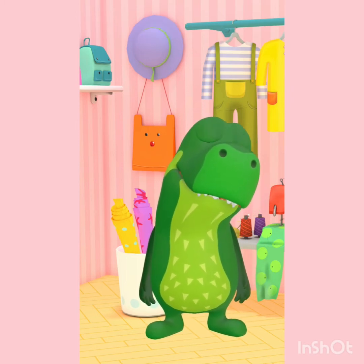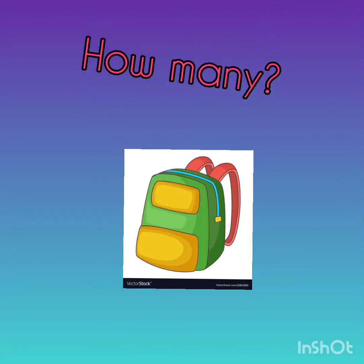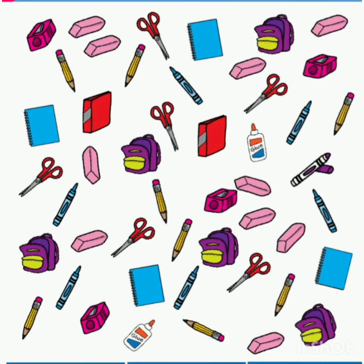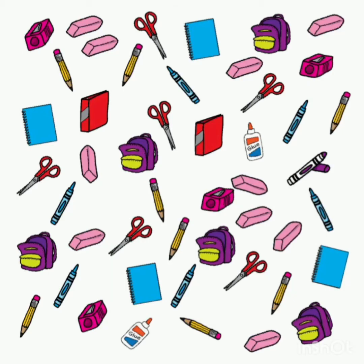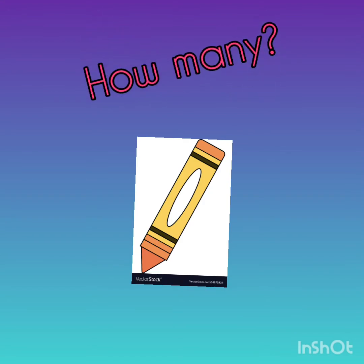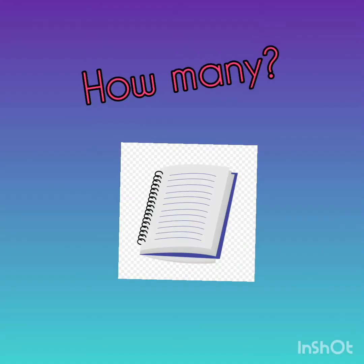How many backpacks are there? Let's start. How many scissors are there? How many backpacks are there? How many crayons are there? How many notebooks are there?